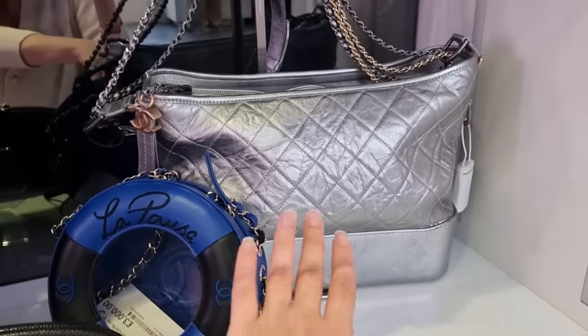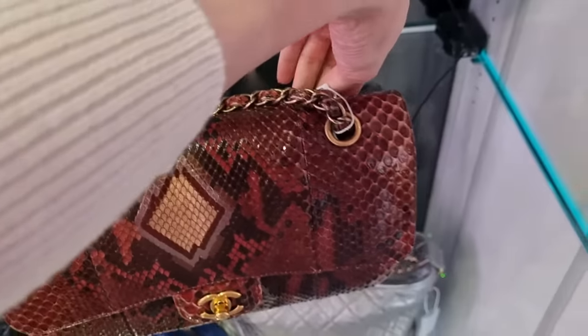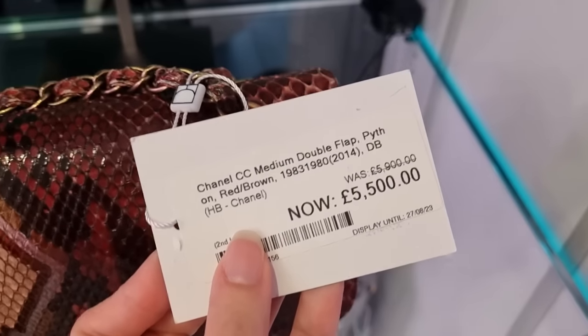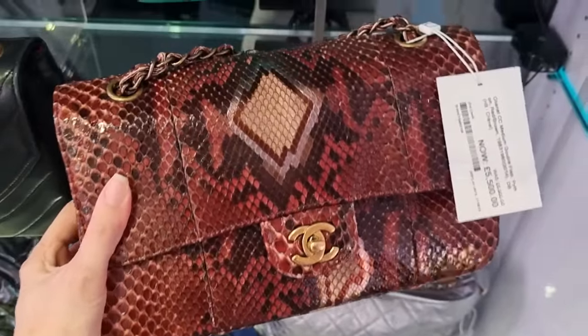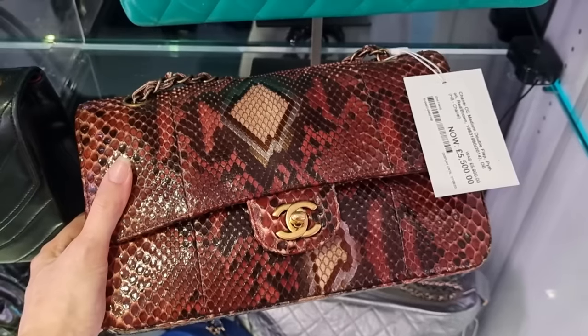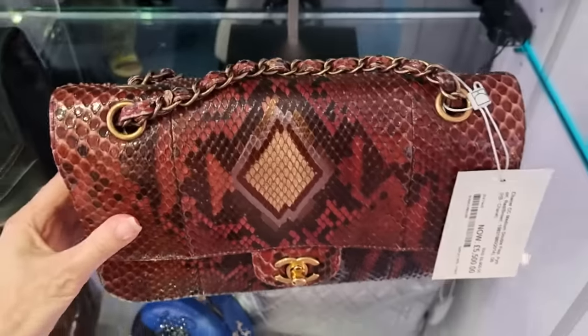Discontinued Gabrielle. Guys, I can't believe nobody picked this up yet. This is a Python Chanel - 5,500 pounds. In the boutique, I know they're not selling exotics anymore, but if they would, this bag would be 20,000. So it's incredible. And look - they look pristine. They look absolutely like new.